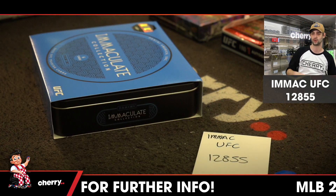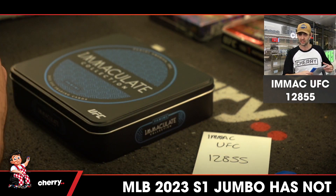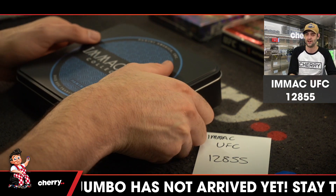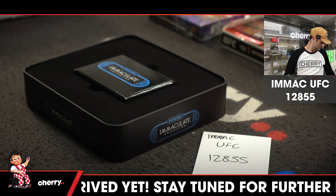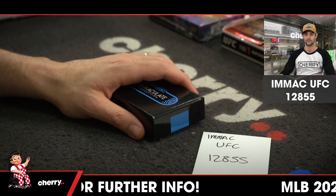That Blaise Jordan card could be in the five to ten thousand dollar range. His Bowman's prospect, numbered to 25, sold for 5k US. So Blaise Jordan is someone — he is somebody. Good to know.